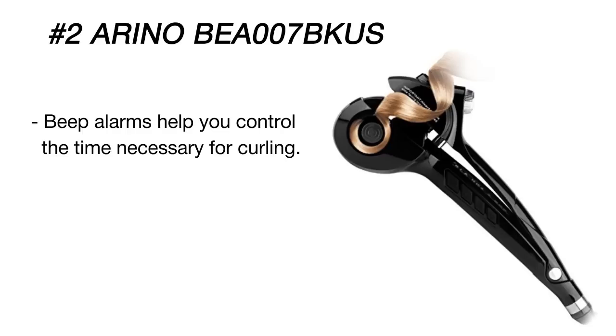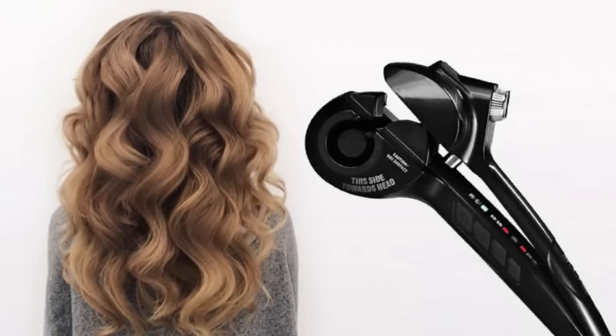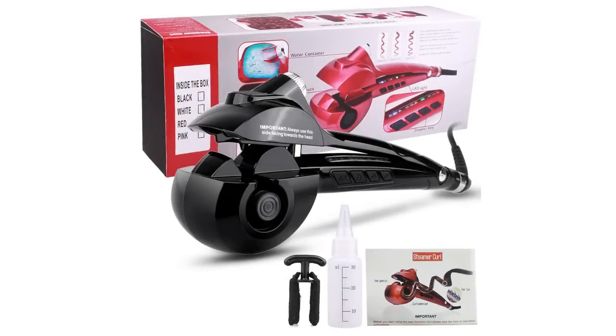Besides the steam button, you'll find three more buttons on the tool handle to control curl direction, time, and temperature. All the settings you choose will be displayed on an LED panel located above the buttons. The two-meter power cord gives you freedom of movement. Finally, don't overlook the dual voltage option — that means you can use the iron both in the USA and abroad.